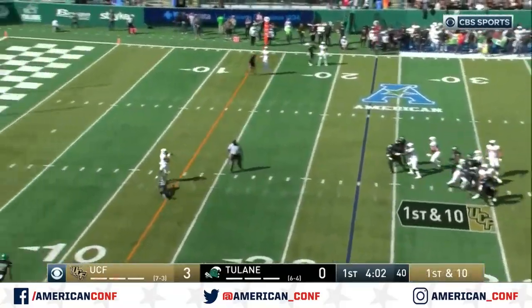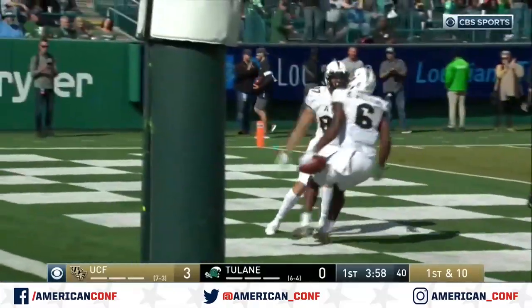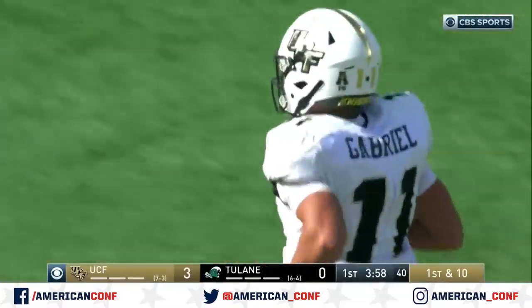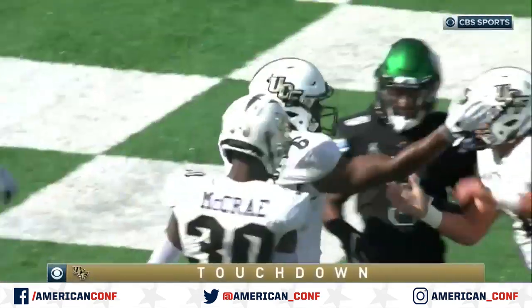Here's Gabriel. He loads and fires down the middle. Caught! And it's going to be a touchdown for UCF — an easy one there. Marlon Williams, a 23-yard pitch and catch, and the Knights are on top 9-0.